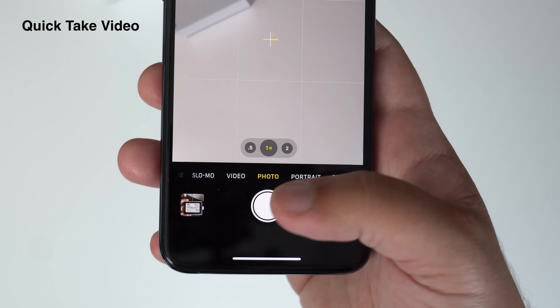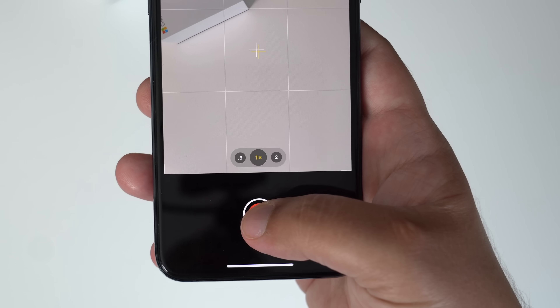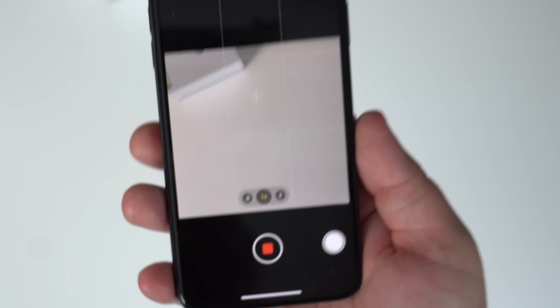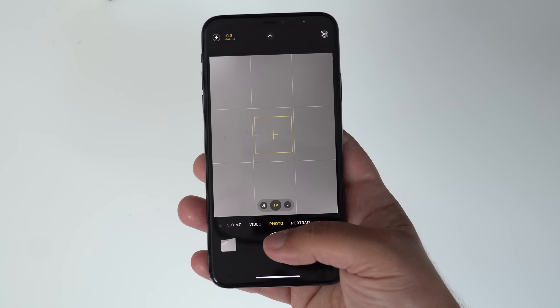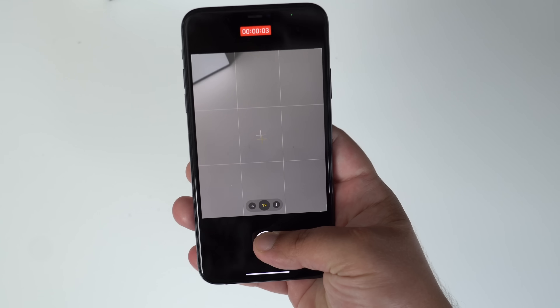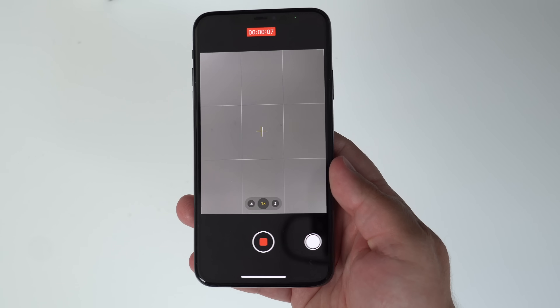For those who have an iPhone XS or XR, a feature that was primarily for the iPhone 11 has made its way to older devices — Quick Take video. Simply press and hold on the shutter button when in photo mode and you'll start recording video immediately. You can then slide the shutter button to the right to lock video recording in, which allows users to take their fingers off the screen.